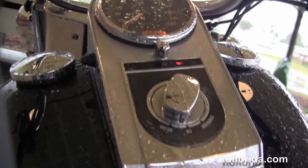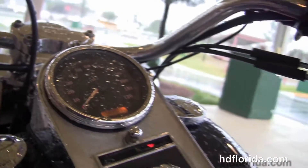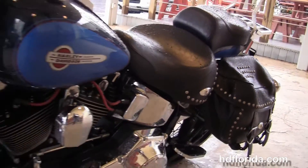It has the chrome and black tank trim, the pullback style bars, out on the front forks with a classic chrome ball headlamp with matching chrome passing lamps and the docking hardware to accept a windshield.